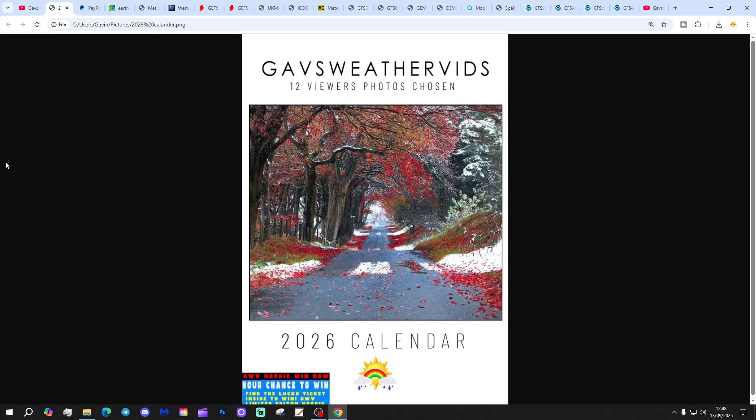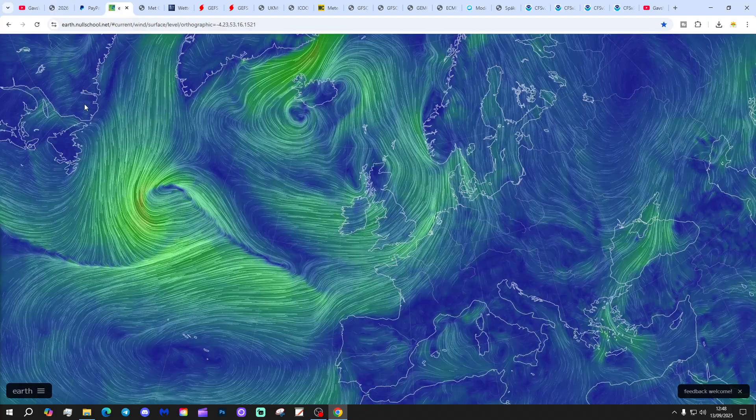And if you want one, there's plenty available — snap up your copy of this calendar. Thank you so much, everyone.